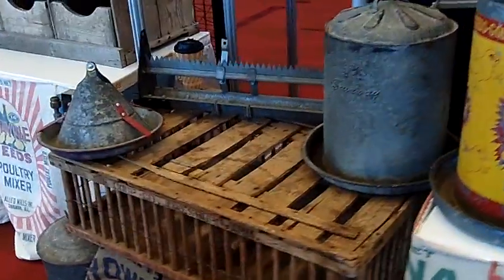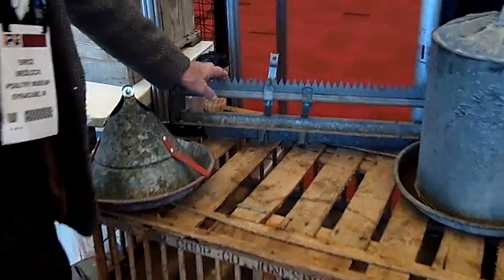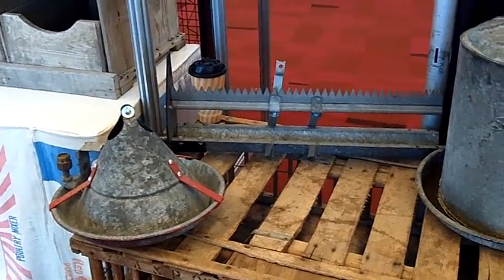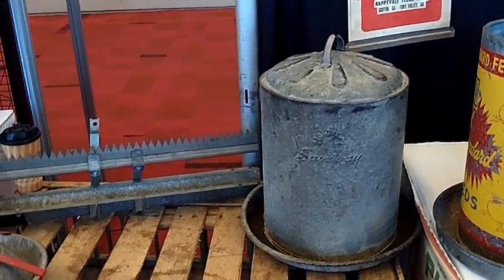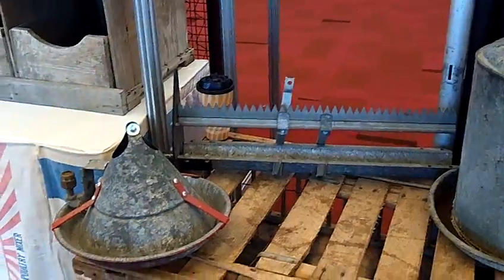We'll go through some watering. These were continuous waterers here and the sawtooth guard here is to keep the birds from sitting on the water and causing the water to get extremely dirty. These are ones here where they fill them up and put them into the hen house.